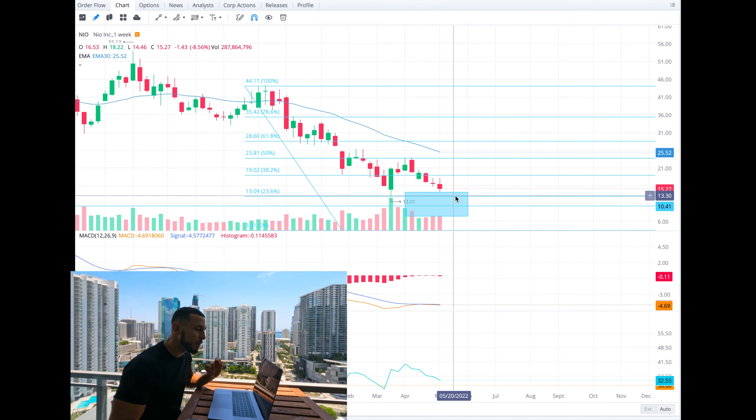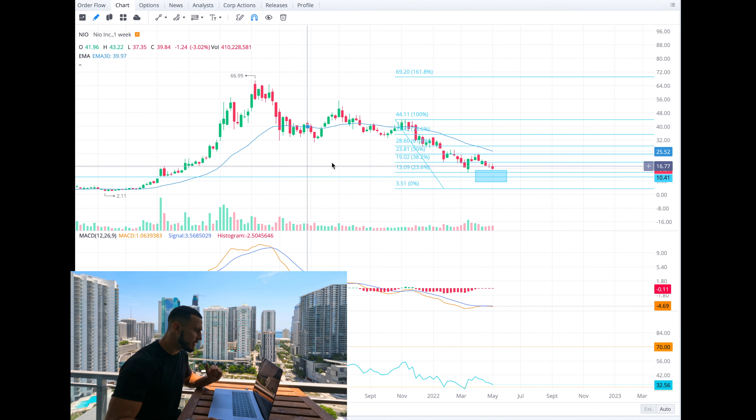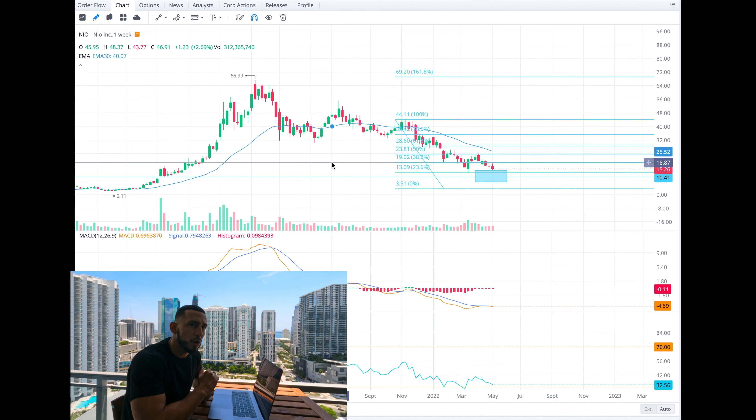We can go to the weekly chart and you can kind of see that it has resistance here, it hits the support, breaks down, hits this other support, hits this support/resistance level. I do think we're going to probably see a double bottom here at NEO hitting that $13 mark.